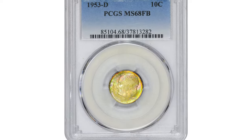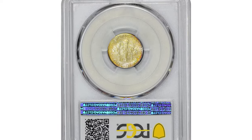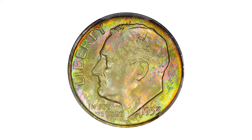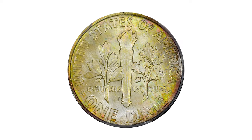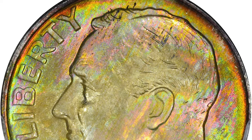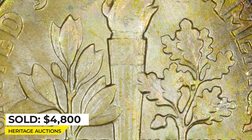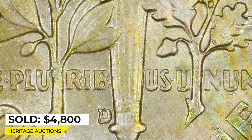Here is a 1953 Roosevelt dime in Mint State 68, with full bands on the reverse, meaning a sharply struck torch on the back side with separating upper and lower bands. It's an exemplary coin with exquisite obverse toning in shades of lime green, pink, and robin's egg blue. The attractive pastel toning deepens at the rims and carries over the reverse border. Nearly flawless surfaces host a sharp full-band strike and a re-punched mint mark.